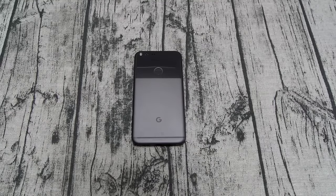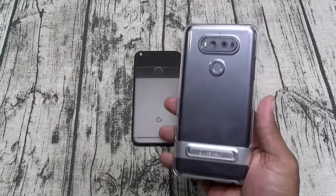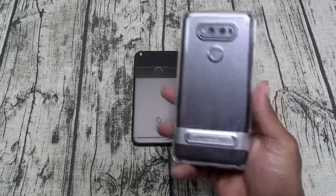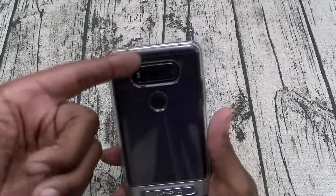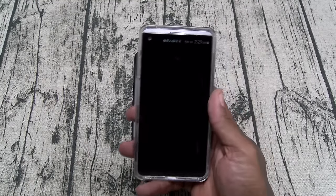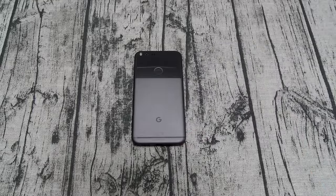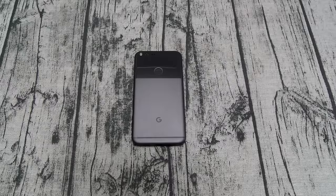I just bought the LG V20 today — after taxes it was about $815, and this Pixel is $850. The V20 has a removable battery, IR blaster, expandable memory, bigger display, pro mode on the camera — all the features you want on a smartphone. Also, Google skipped the 64GB option and went straight from 32GB to 128GB. That was a weak, greedy move. I would have preferred a 64GB option.